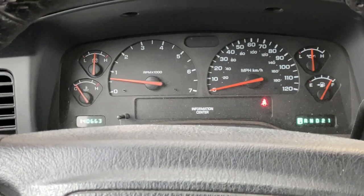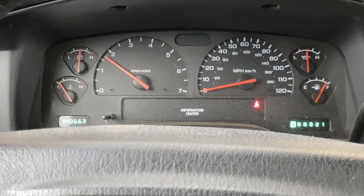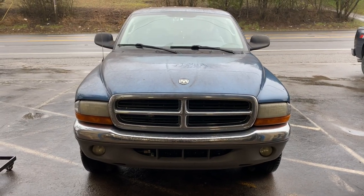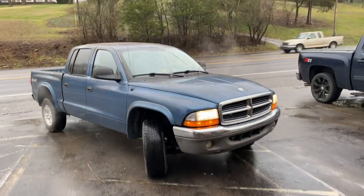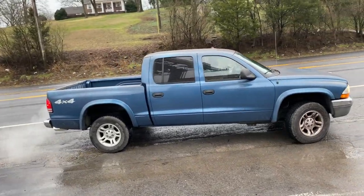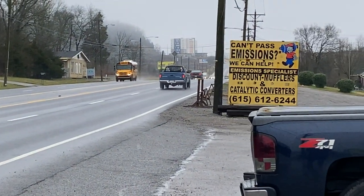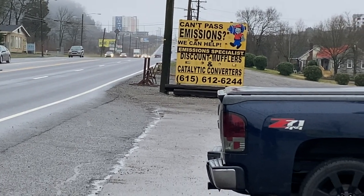What you guys hear on the inside — inside is the Dodge Dakota. It sounds amazing, I love it.